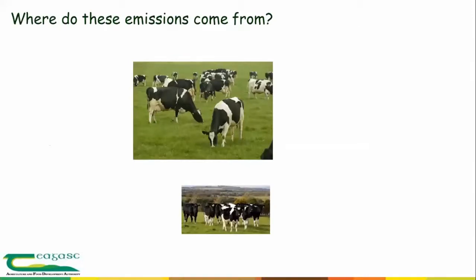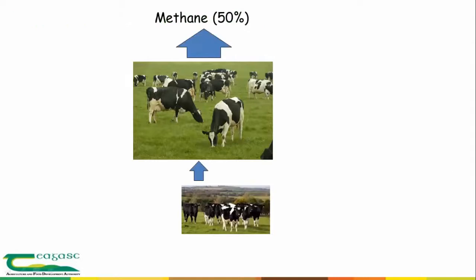From a dairy systems point of view, where are these emissions coming from? The core component is the dairy herd — the cows to produce milk — and then the replacement heifers needed to maintain the herd over time. Cows eat grass, concentrates, and silage, and through ruminant digestion they release methane, some also from the replacements. That methane accounts for around 50% of all greenhouse gas emissions coming off a dairy farm.